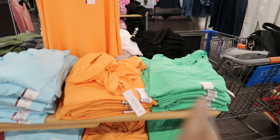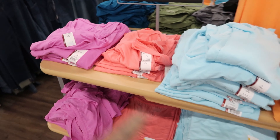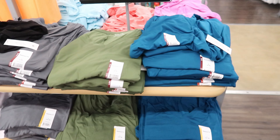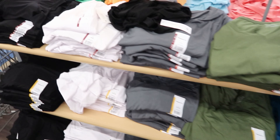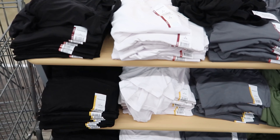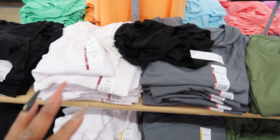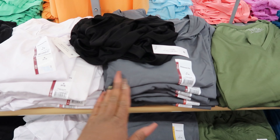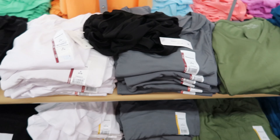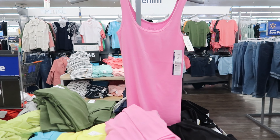They have these high-low tank tops right here. These are $7.98. You can get them in green, orange, light blue, pink, or purple. They also come in blue, green, gray, white, and black. And again, these are $7.98. These shirts are really soft — they have like a satiny feel to them, so it'll be really cool for the summer.